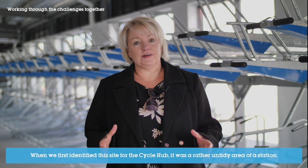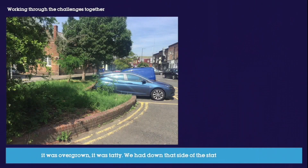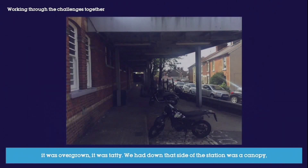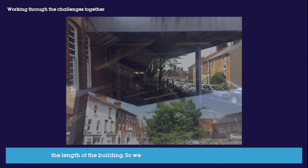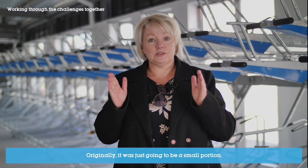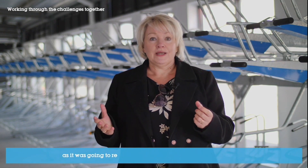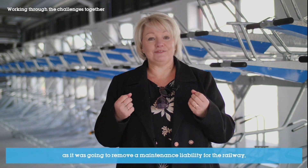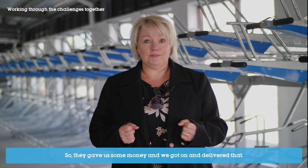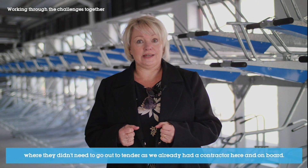When we first identified this site for the cycle hub it was a rather untidy area of the station — overgrown and tatty. Down that side of the station was a canopy the length of the building, so we worked with Network Rail to remove it. Originally it was just going to be a small portion, however once we got started Network Rail said could we please remove all of it, as it would remove a maintenance liability and reduce costs for the railway. They gave us some money and we delivered that as part of this project, which also saved time for Network Rail as they didn't need to go out to tender since we already had a contractor on board.